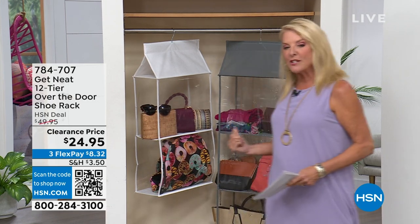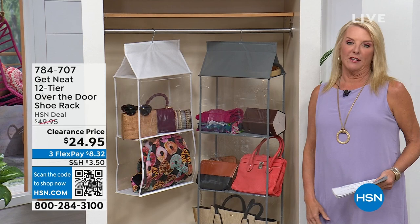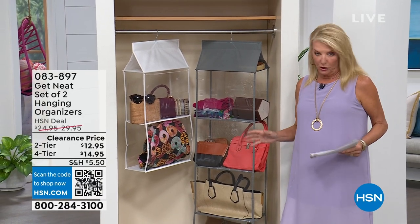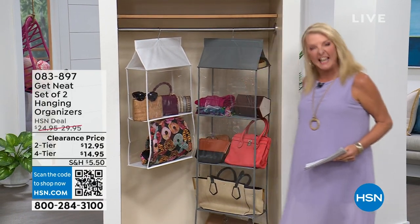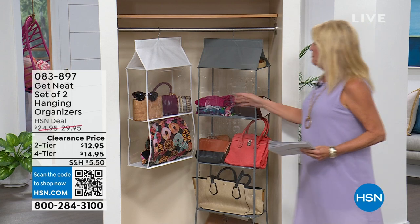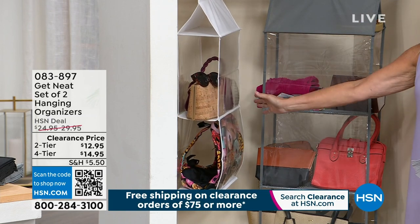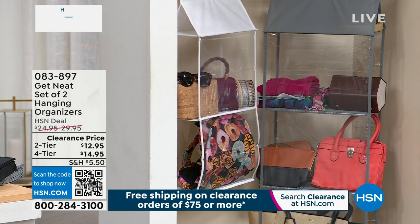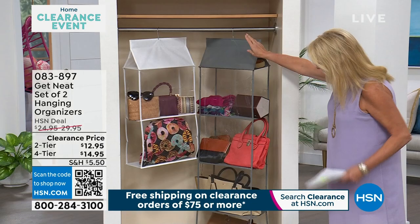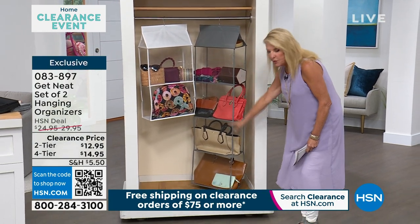This first item Lisa created is really fun. I'm a visual person — I need to see stuff. If it's in a box or covered up in a tote, I don't bother looking at it. But when I can see it, I can use it better. We're talking about two different choices designed to sit in your closet: the two-tier set or the long four-tier set.